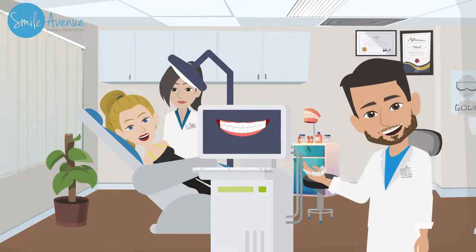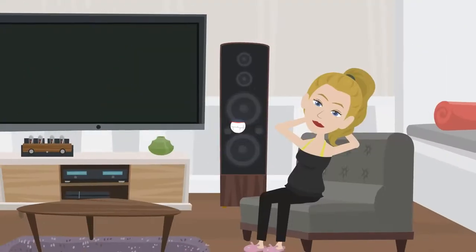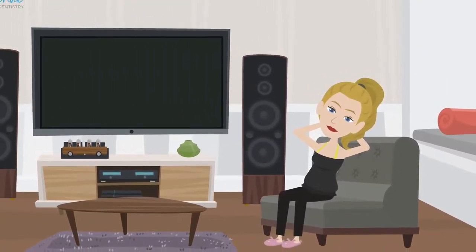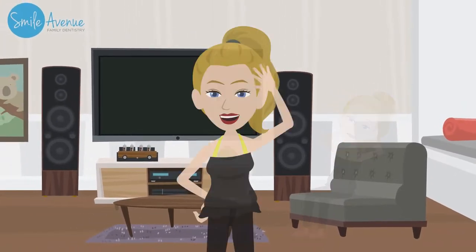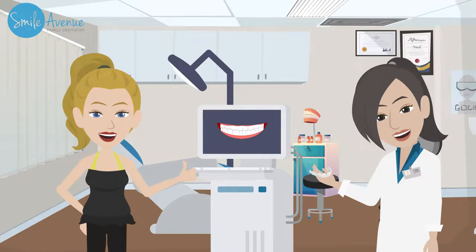The doctors at Smile Avenue Family Dentistry — with their vast Invisalign experience — help you minimize the number of visits you'll need while maximizing the result. So to get you going, we will give you your aligners and have you start wearing each set on specific dates. We will then do periodic checkup appointments with you every few weeks to make sure your teeth are moving along properly. In other words, we'll set everything up to make your treatment easy — the only thing you need to do is wear the aligners.